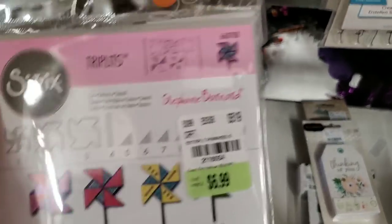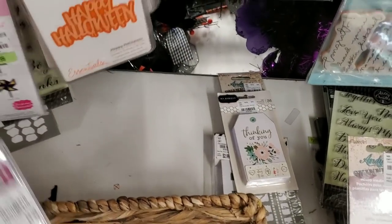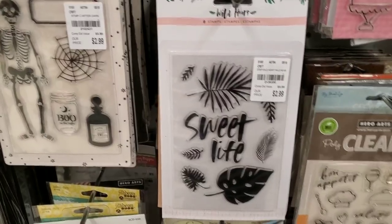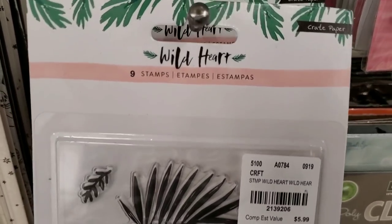And a Sizzix die that makes these little pinwheels — that's awful cute. And we have some stamps — here are some from the Wild Heart collection.